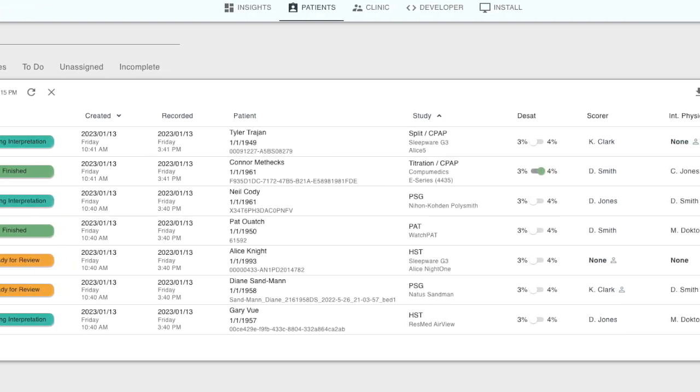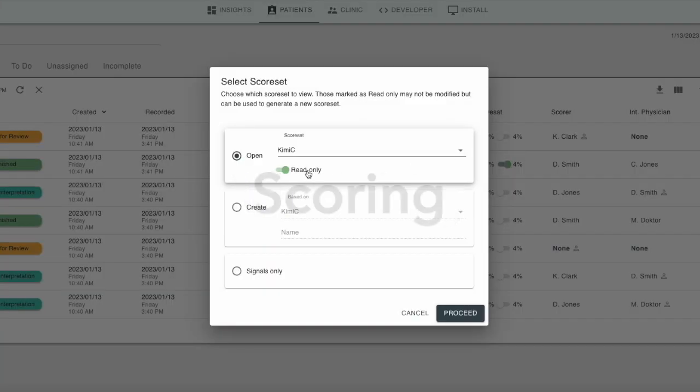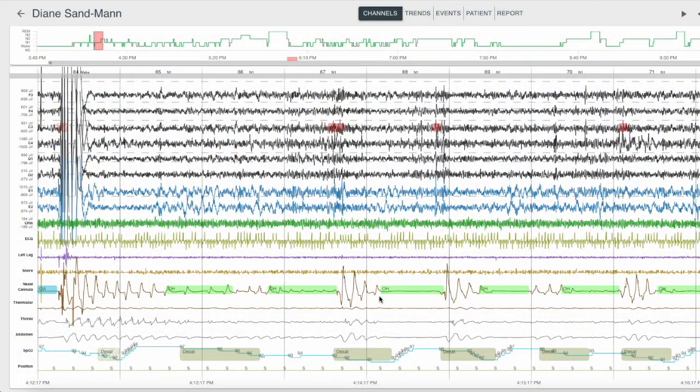All sleep lab studies, regardless of device or software, are located in one easy-to-navigate viewing, scoring, editing, and reporting platform, eliminating the need for clinicians to open multiple software programs for all of their sleep devices.